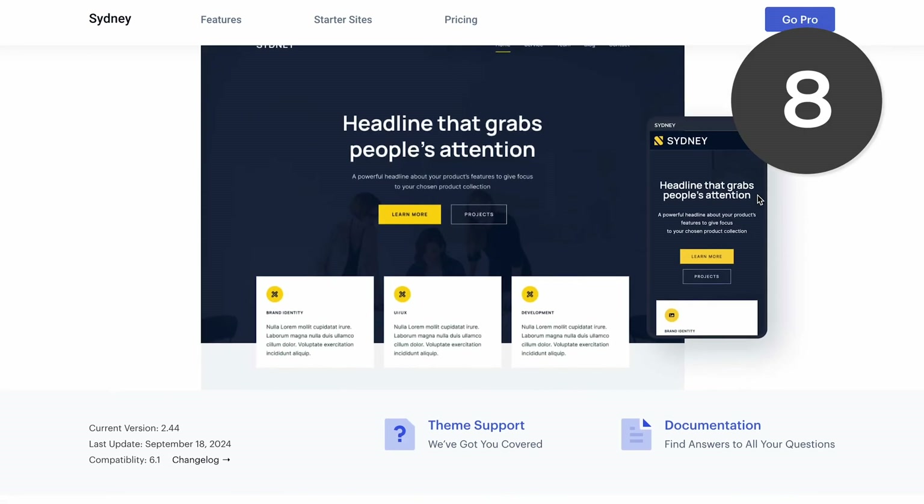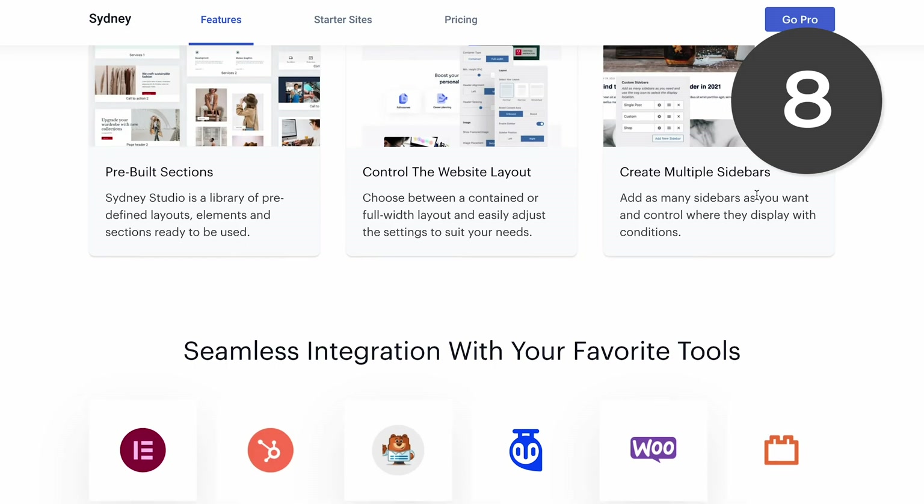Number eight is Sydney. It's a fast theme that makes it easy to create a unique website. It's also extremely flexible and works with most page builders.